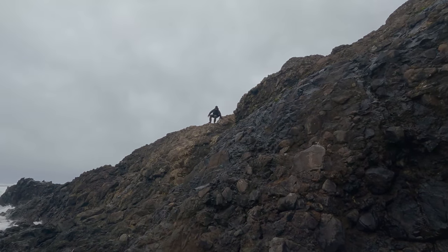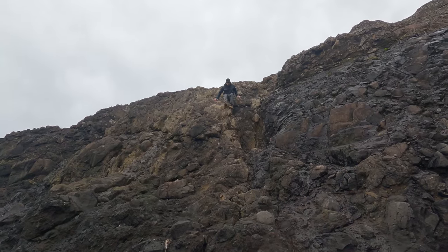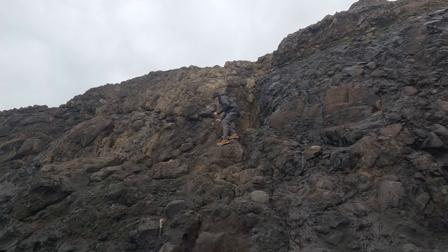We had to climb down this steep and treacherous goat hill. It was kind of scary, and being afraid of heights made it that much worse.